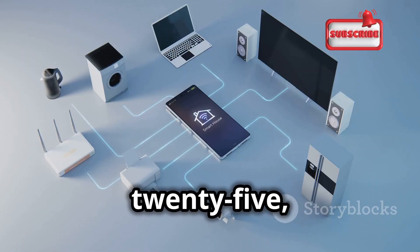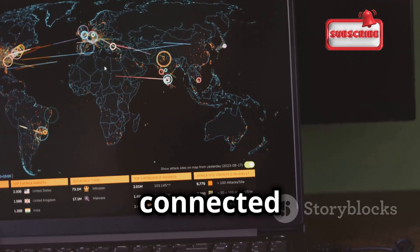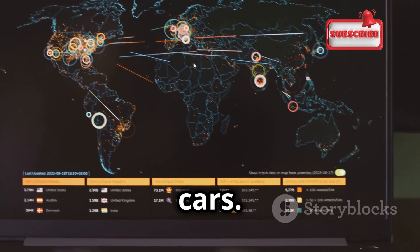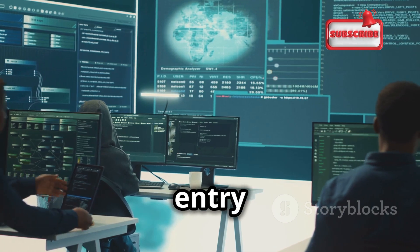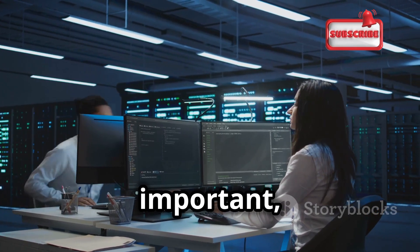In 2025, the attack surface is wider than ever. The Internet of Things, or IoT, has connected everything from our refrigerators to our cars. Each connection point is a potential entry point for hackers. This makes vulnerability scanning not just important, but critical.